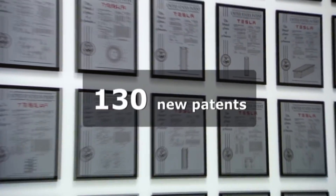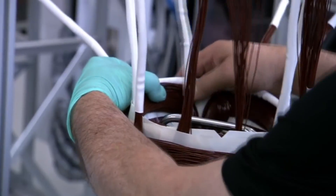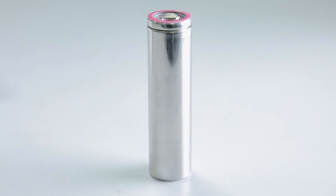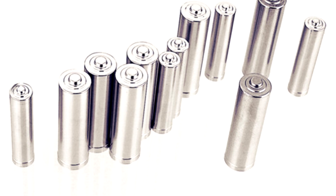Tesla did not invent the lithium-ion batteries. But in partnership with Panasonic, they improved and further developed the present format and made possible the production of the first designed-from-the-ground-up electric car — the most accelerating, most safe sedan on the roads, with range to cover over 300 miles on a single charge.